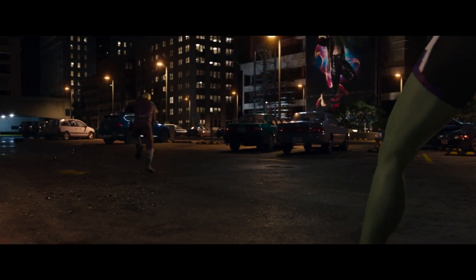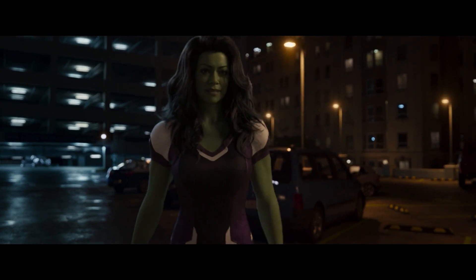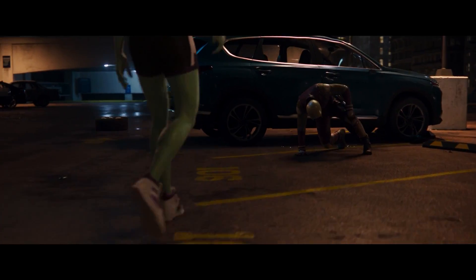And those are the big changes for Daredevil now that he's finally suited up in the MCU. What do you think of the new Daredevil, and where do you want to see him go from here? Let us know in the comments.